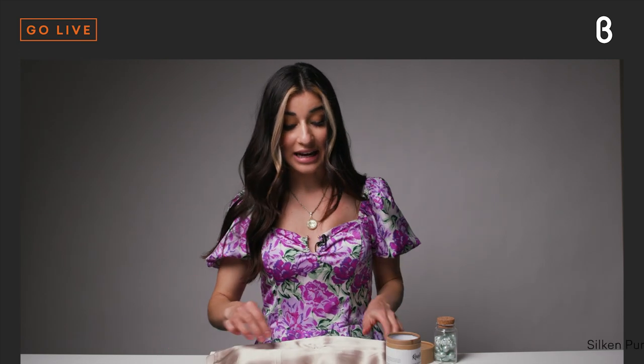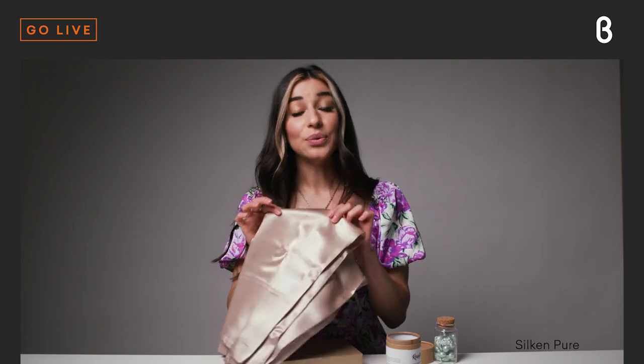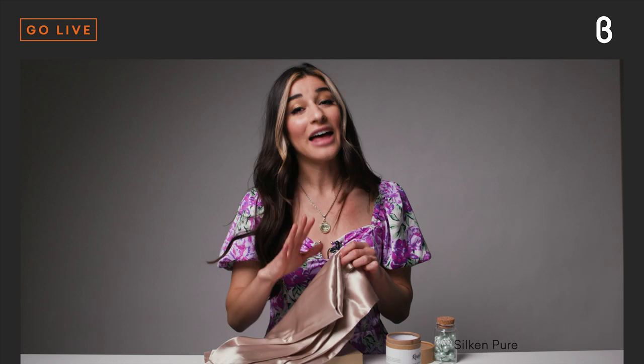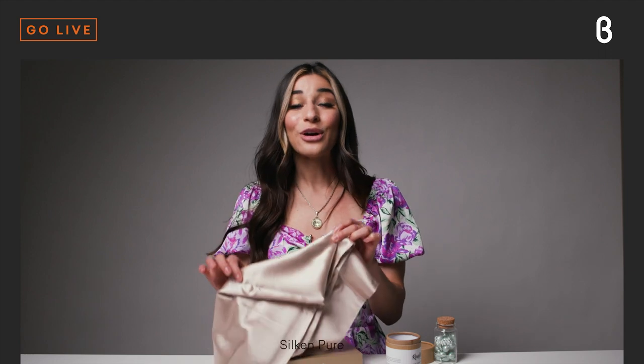When you go to bed at night using a silk pillowcase, you're going to wake up in the morning without any tangles or frizz. That's because silk actually allows your hair to glide over the pillowcase, whereas a cotton blend pillowcase tends to have friction and tugs at your hair overnight — causing more breakage, more tangles, and more frizz. With silk, you're not going to get any of that.